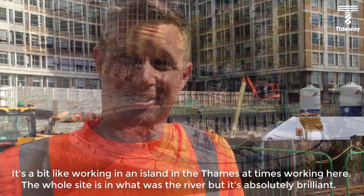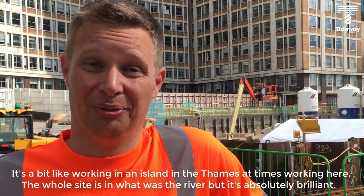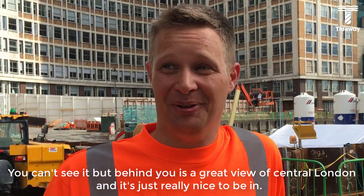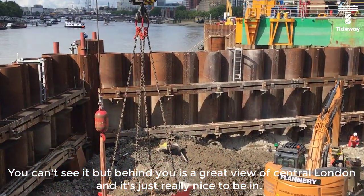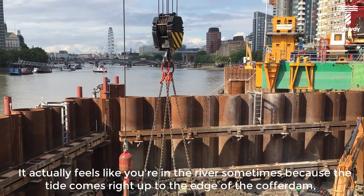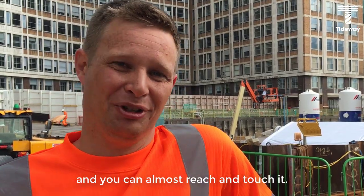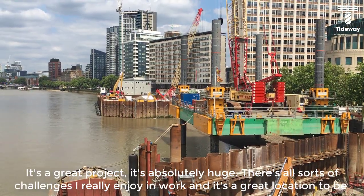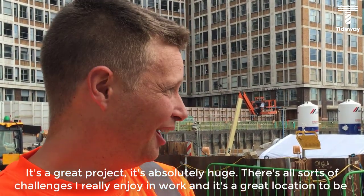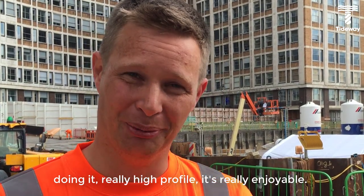It's a bit like working on an island in the Thames at times. The whole site is in what was the river. But it's actually brilliant — you can't see it, but behind you is a great view of central London. It's just a really nice area to be in. It actually feels like we're in the river sometimes because the tide comes right up to the edge of the cofferdam, and you can almost reach out and touch it. It's a great project, actually huge, with all sorts of challenges that I really enjoy. And it's just a great location — very high profile — so it's really enjoyable.